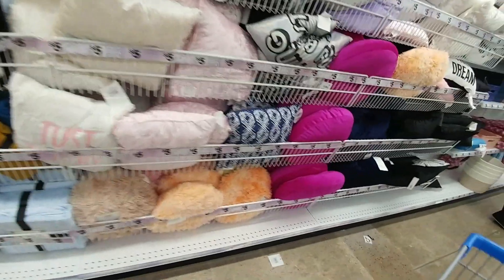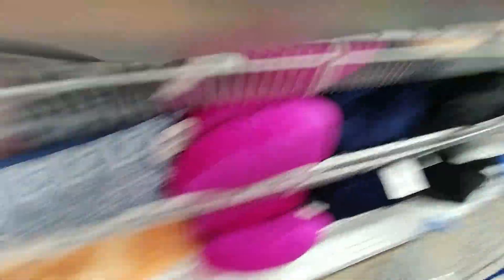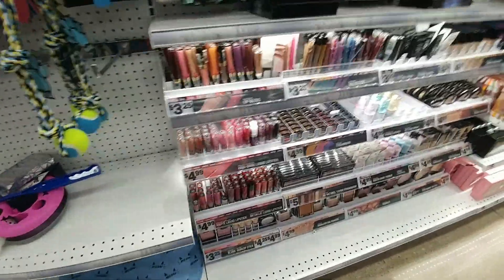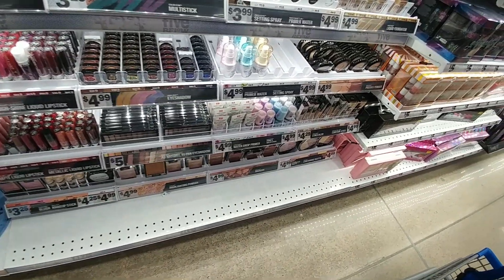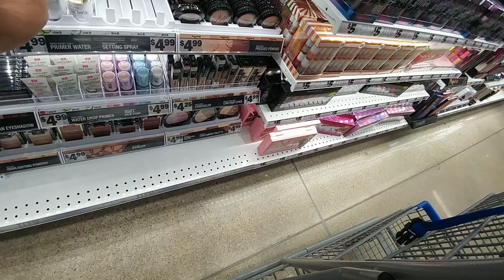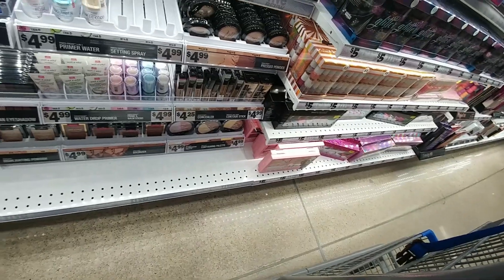A lot of cute little pillows — living my best life! They have a cucumber water primer. They have rose, and they have cocoa, and it's all Wet n Wild.